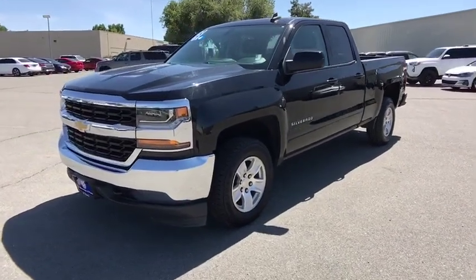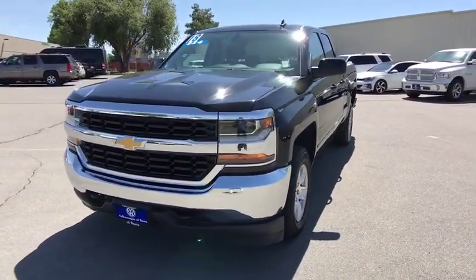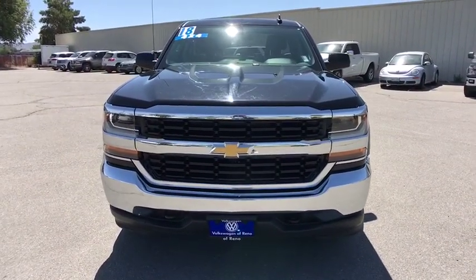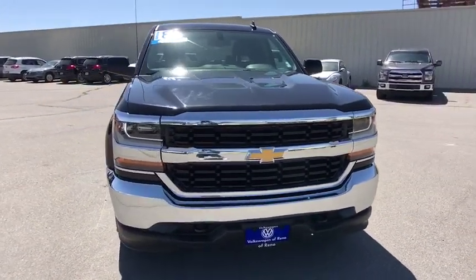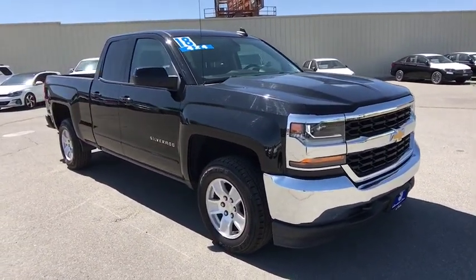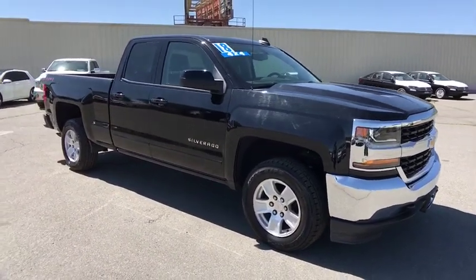Looking for the right vehicle? Check out the 2018 Chevrolet Silverado 1500 Crew Cab. Thanks to its rigid frame and advanced construction techniques, the Chevrolet Silverado 1500 Crew Cab offers a markedly better ride and handling combination than many of its competitors.